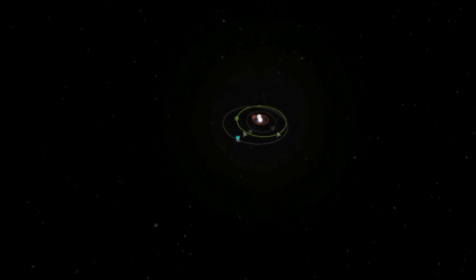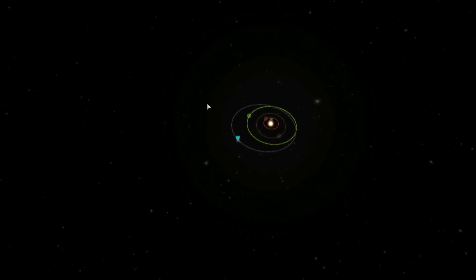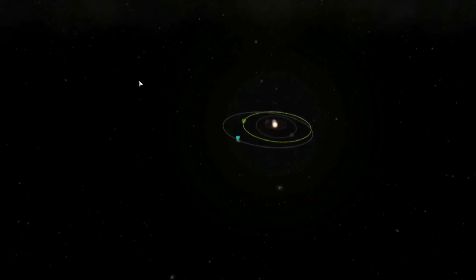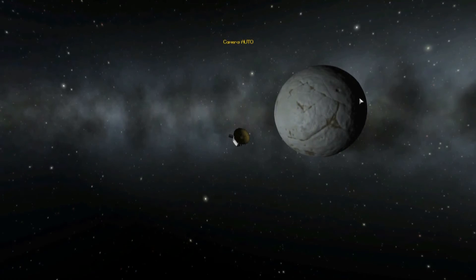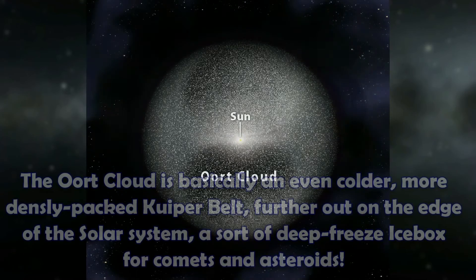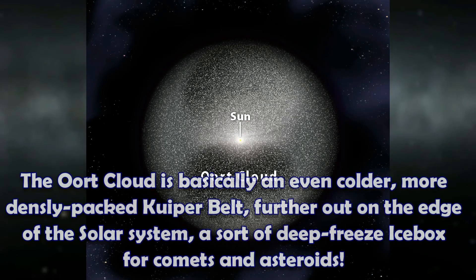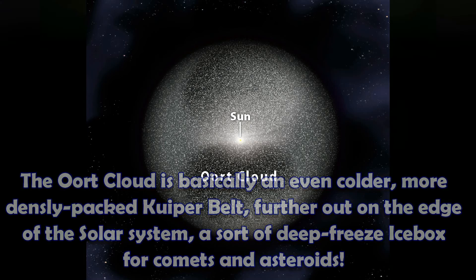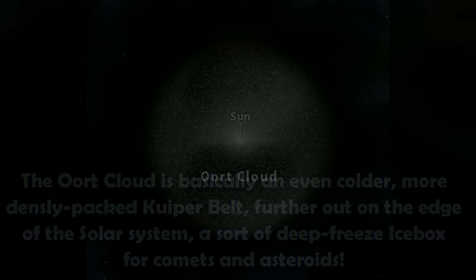Without going out of the Kuiper belt, it's basically into the Oort cloud after that, which is right on the very edge - the border between interstellar space and the gravitational well of the Sun. I'm not entirely sure what the Oort cloud is composed of, I think it's full of asteroids and such, but we know even less about the Oort cloud than we do about the Kuiper belt. That's why I'm very, very excited about New Horizons.